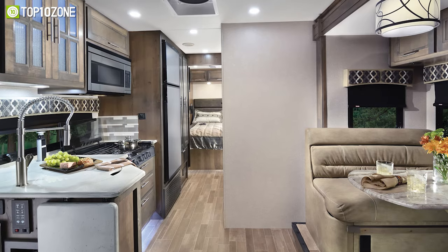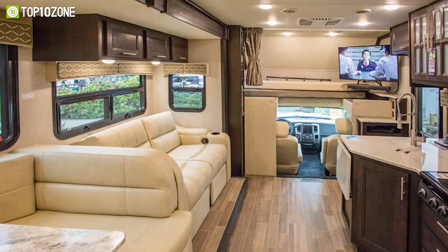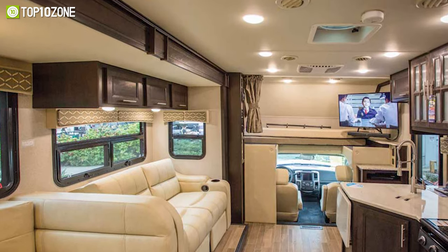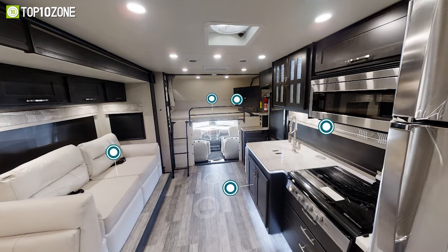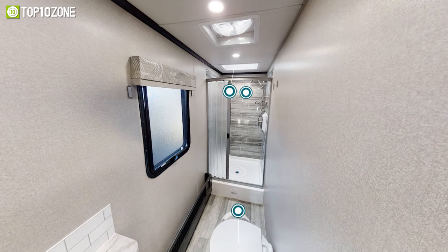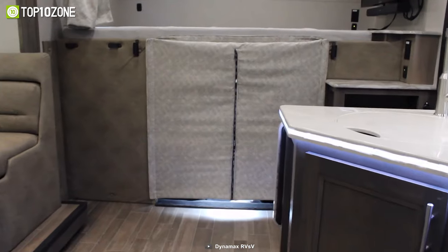A front cab-over bunk area with mattress and privacy curtains is provided for resting, while the sprung residential-style dinette seats with lift-up storage offer enough space for your clothes and gear. The kitchen has all the necessary amenities to cook your favorite meals, and the bathroom features a toilet, faucet, shower, and other items to make your stay more comfortable.